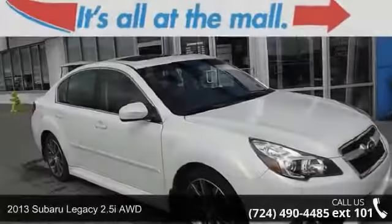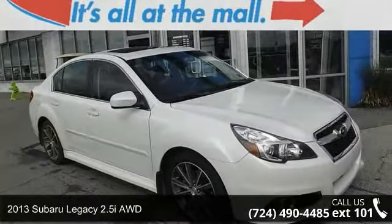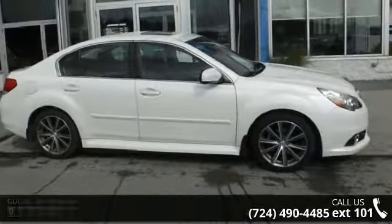Arrive in style with this 2013 Subaru Legacy. If you are looking for an automobile with great features, look no further.